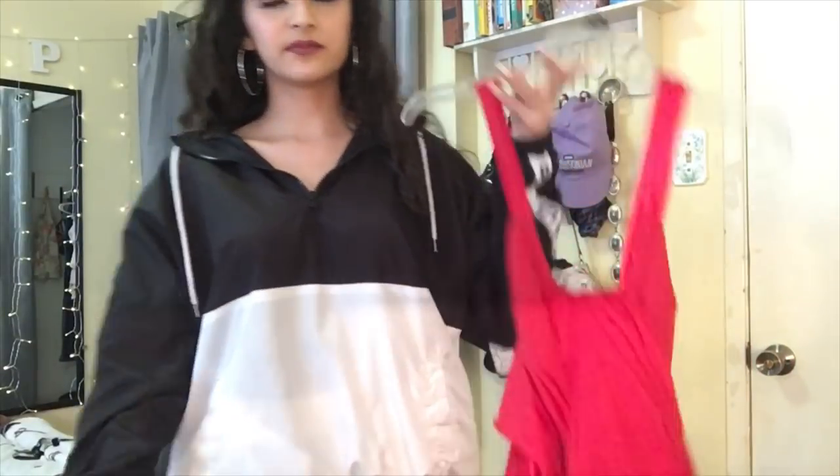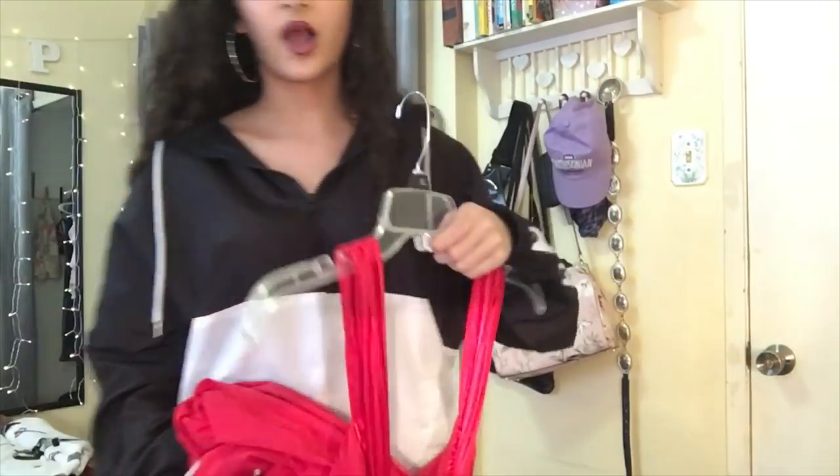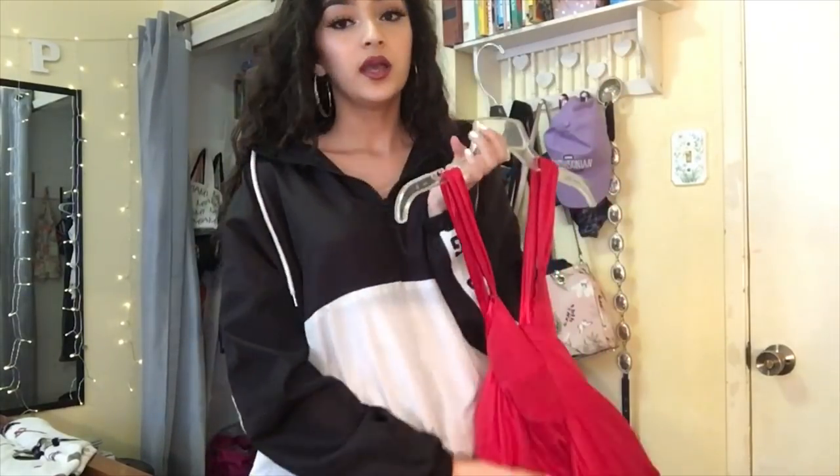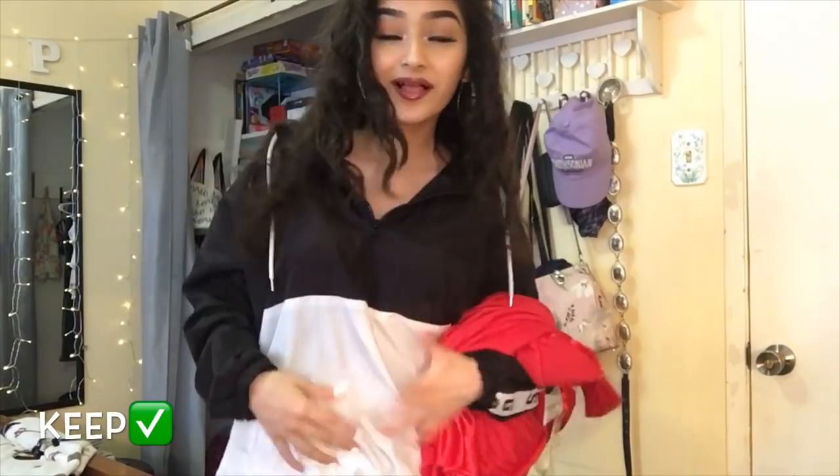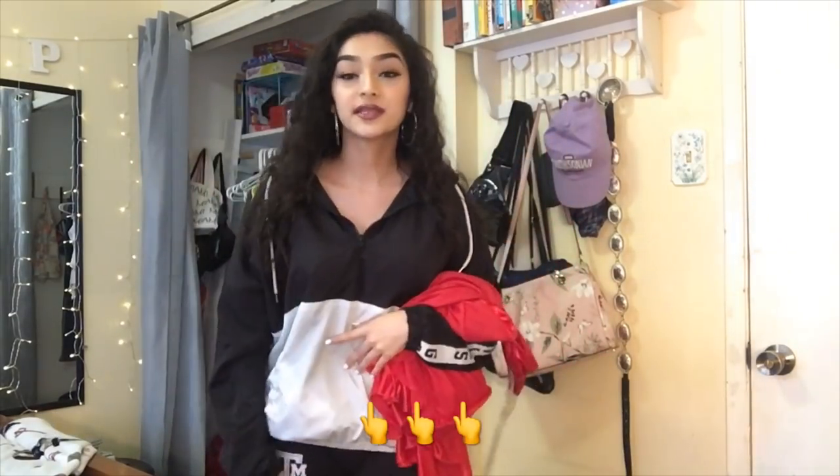This next item is my prom dress — it's actually inside out. I'm not going to be trying it on today, but it's obviously a keep. If you guys want to check out my prom vlog, it'll be linked here.